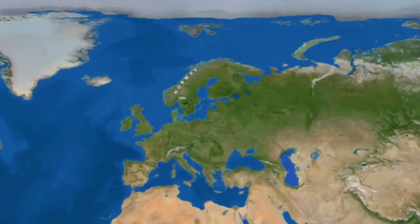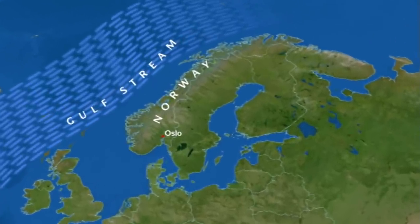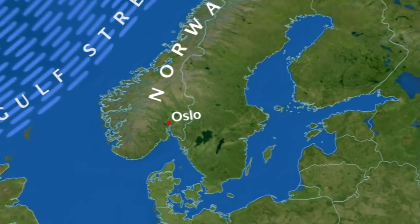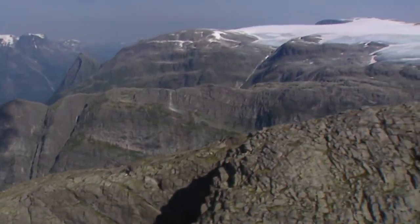The Scandinavian country of Norway stretches from the capital city of Oslo in the southeast to far north of the Arctic Circle. Because of the Gulf Stream, Norway enjoys a much milder climate than its location in the northern part of Europe would suggest. But that was not always the case.